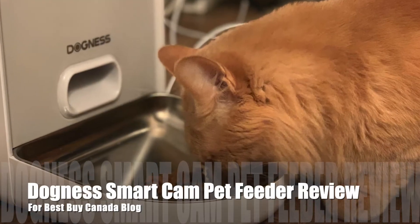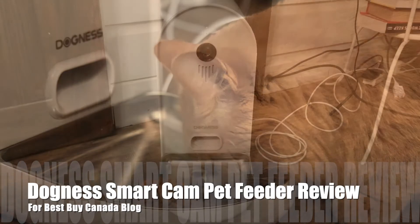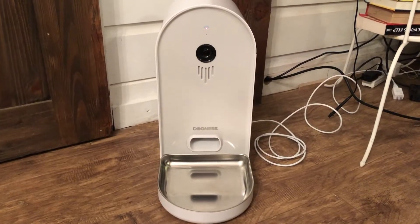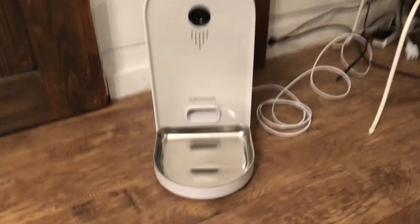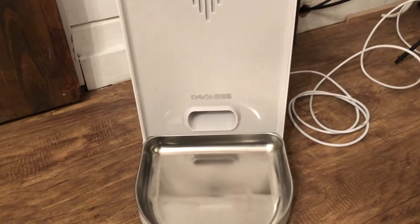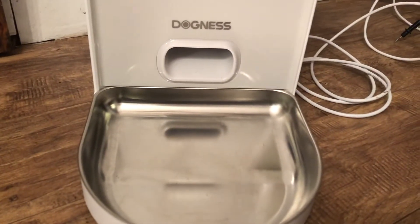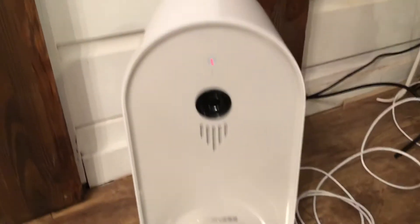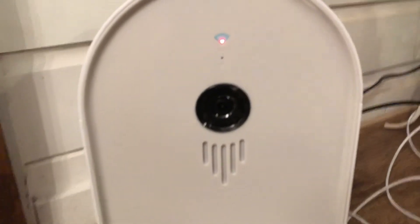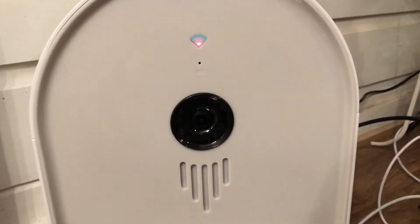Hey, it's Shelly from Best Buy Canada's blog, and over the past few weeks I've been testing out the Dogness Smart Cam Pet Feeder. The Dogness Smart Cam Pet Feeder is a standalone pet feeder that plugs into your wall and sits in a corner or anywhere you'd like to put it. It has a tray to hold pet food — I used it with my cats, although it could also be used with dogs.